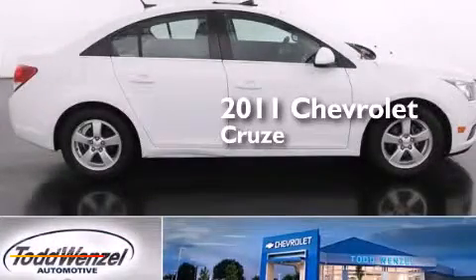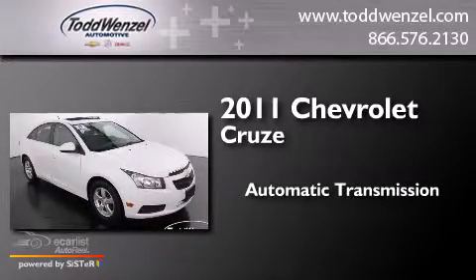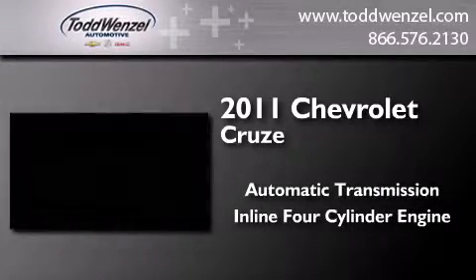This is a 2011 Chevrolet Cruze. This car has an automatic transmission and an inline four-cylinder engine.